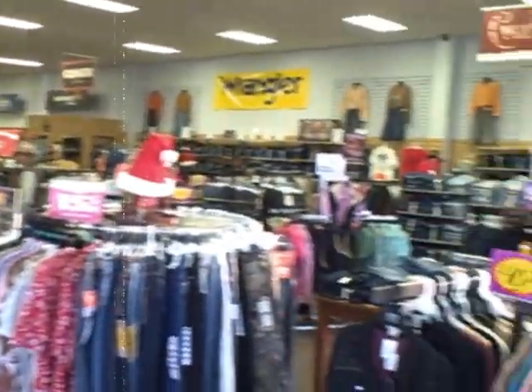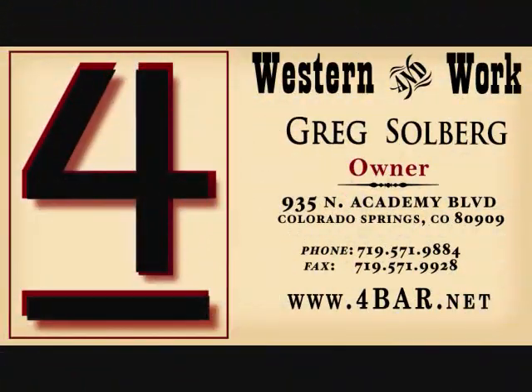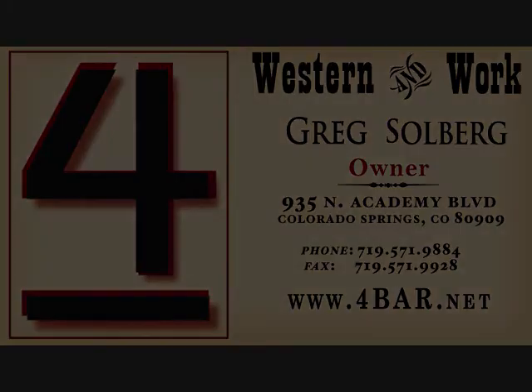I also want to let everybody know that we are an exclusive handler of PRCA products and NFR products. Where are you guys located? It's 935 North Academy. We're in Citadel Crossings, Galley and Academy — right next to the old Western Warehouse. That's one of the opportunities we had for this location, being near an icon that went out of business and gave us an opportunity to start this store.